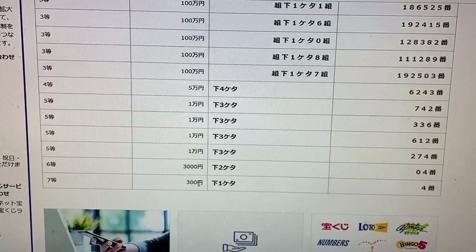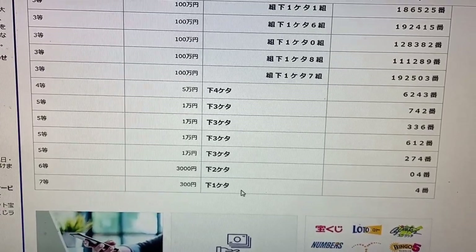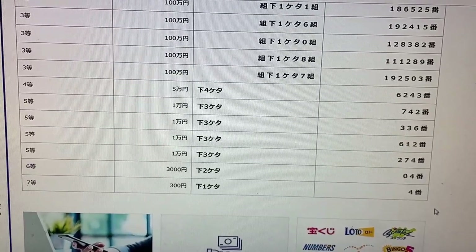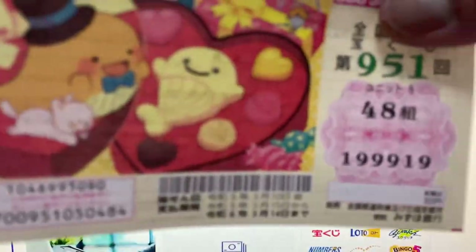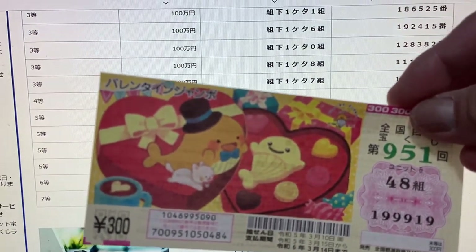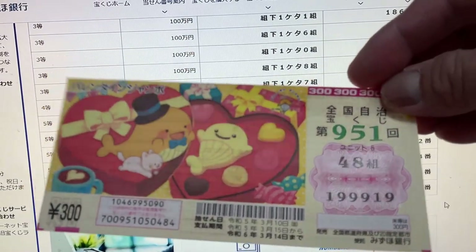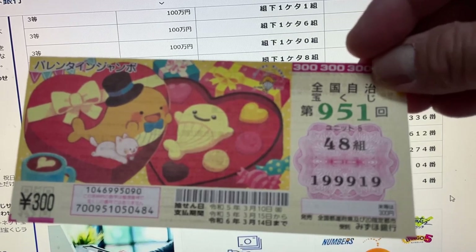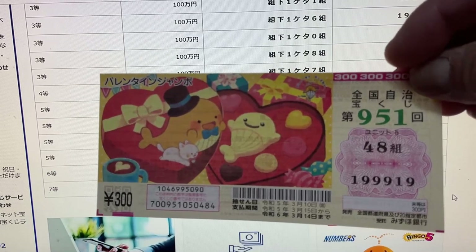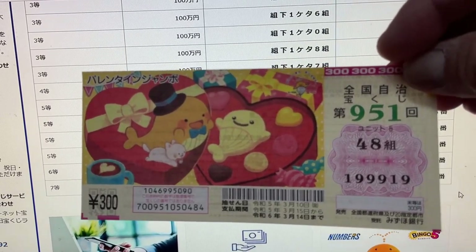To win the seventh prize, San Byakuen, the last digit of your ticket must be a 4. I have a 9, so I have completely lost. And this is how to check Valentine Jumbo regular game 951. Thank you for watching — like and subscribe to my channel. Bye guys!